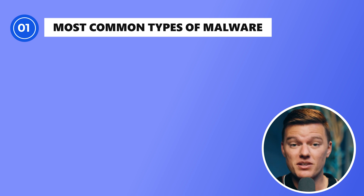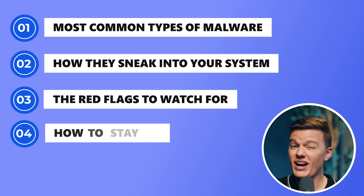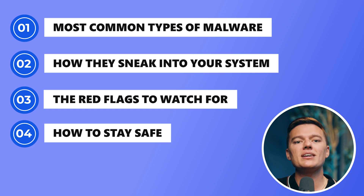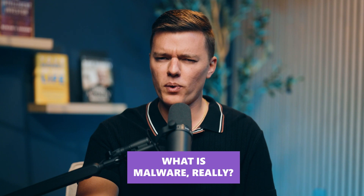But once you understand how it works, you can spot it early, shut it down fast, and dodge the damage completely. Hey everybody, and welcome back to Safety Detectives. In today's video, we're breaking down the most common types of malware, how they sneak into your system, the red flags to watch for, and how to stay safe without needing a cybersecurity degree. So first of all, what is malware really?